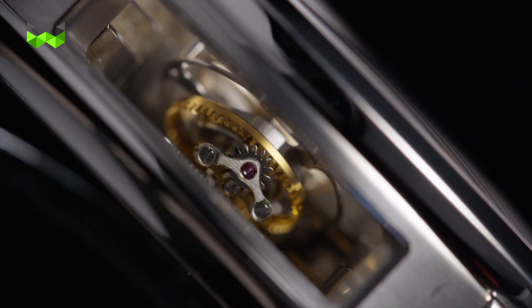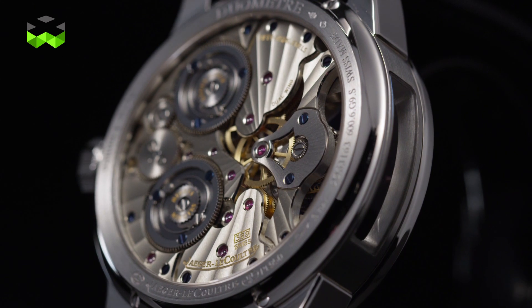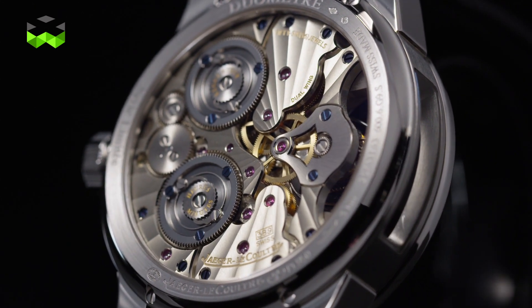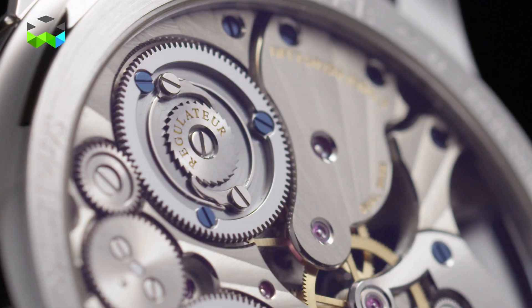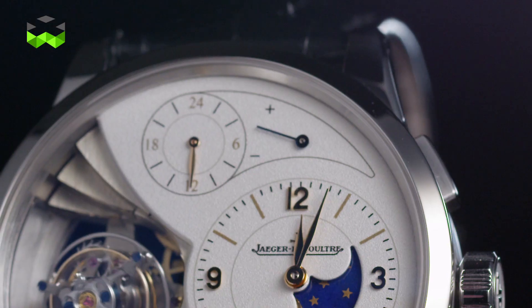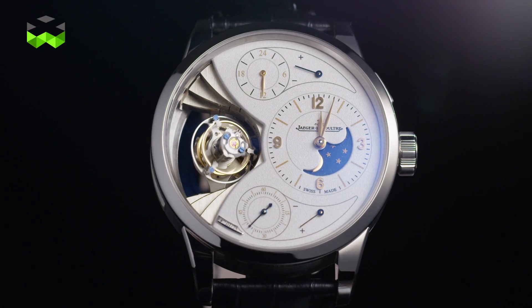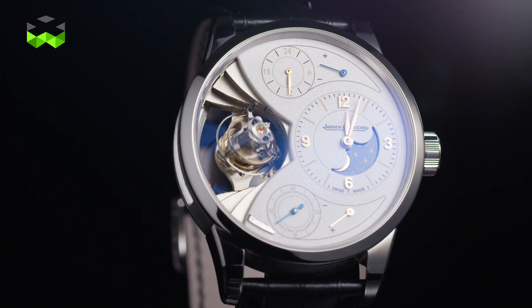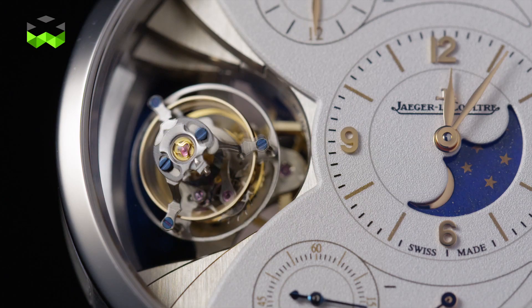The energy comes from two spring barrels, each of which independently runs the functions. They are only interconnected through the movement's regulating system — an architecture that ensures each has enough energy to work properly. You can see their respective power reserves thanks to two small hands. On the Duomètre Sphérotourbillon Moon, one spring barrel powers the basic indications, including the only small seconds display that can be reset on a tourbillon using a pusher.